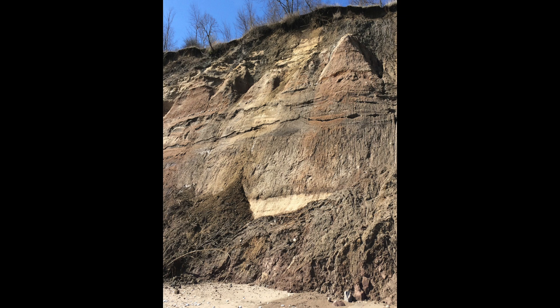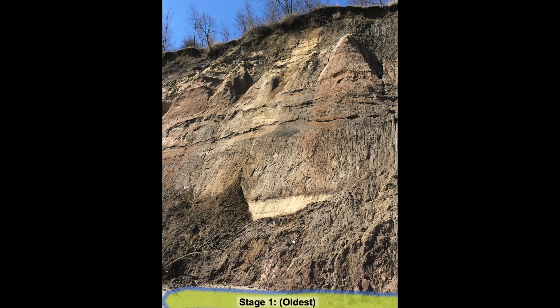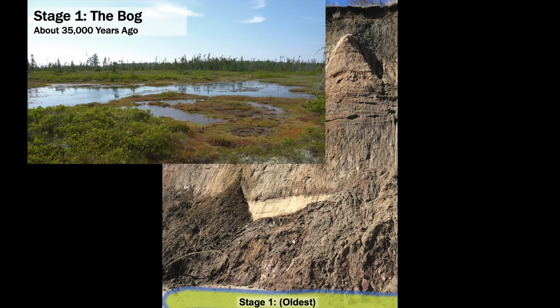We'll assign stage numbers to the different Ice Age strata so we can study their contents as they change through geologic time. The sedimentary strata from stage 1 are buried below the beach sand. Around 35,000 years ago, and perhaps a little older, a sphagnum bog once existed where Sheridan Park is now located.